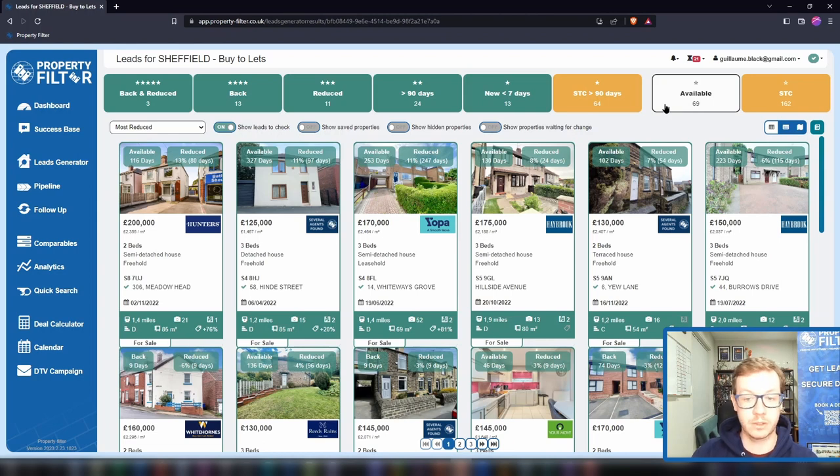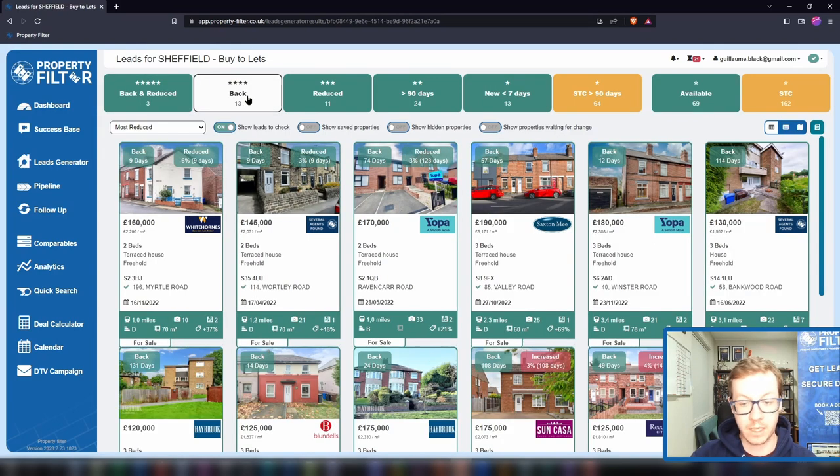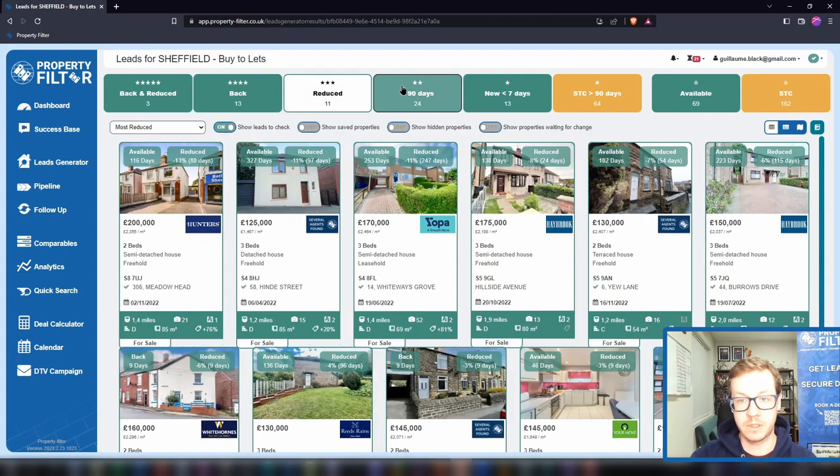Where do we start? Most investors out there randomly book viewings based on pictures and layout only to find themselves queuing at viewings where the vendor is not motivated — wasting time on properties that are never going to turn into deals. In contrast, with Property Filter you go straight to the motivated seller. You do this by using the motivated seller banner on the top left, where you filter for potential deals that have fallen through, are back on the market, or have been reduced.